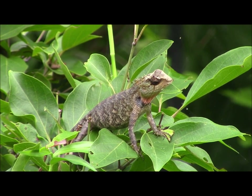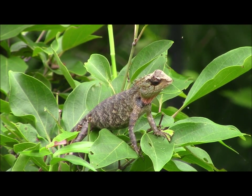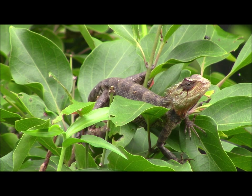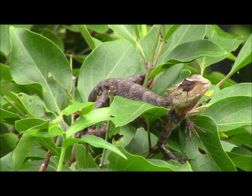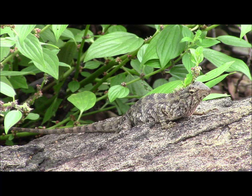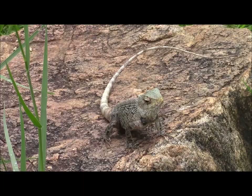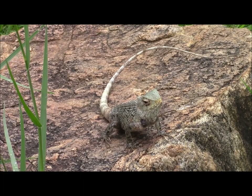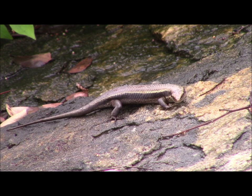There was all sorts of wildlife within the grounds of the hotel, including lots of chameleons amongst the shrubs. And green forest lizards were often seen basking on exposed rock.